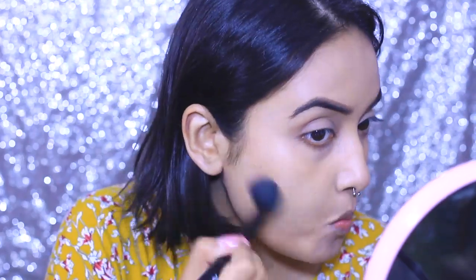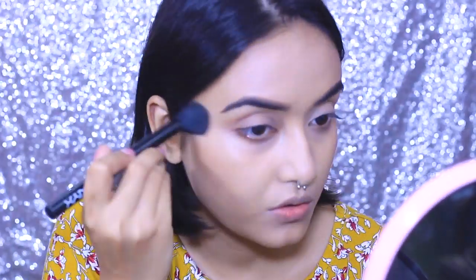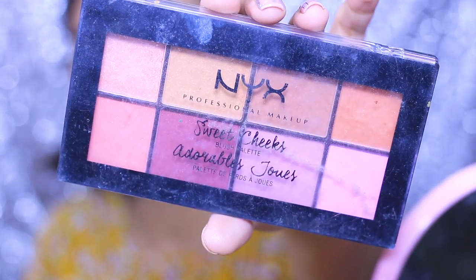Next for bronzing and a little bit of contouring, I'm taking this NYC Sun and Bronze Powder. I'm not really sure if you can get it in India, but if you can, please invest in this product — it's not even very expensive, so try to get it. It's an amazing bronzer.